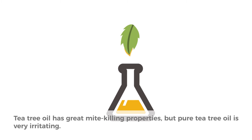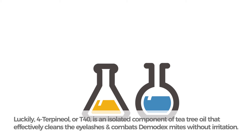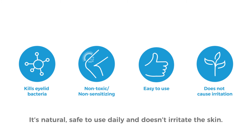Tea tree oil has great mite-killing properties, but pure tea tree oil is very irritating. Luckily, 4-terpineol, or T40, is an isolated component of tea tree oil that effectively cleans the eyelashes and combats demodex mites without irritation. Studies have shown that T40 has better effects than tea tree oil itself. It's natural, safe to use daily, and doesn't irritate the skin.